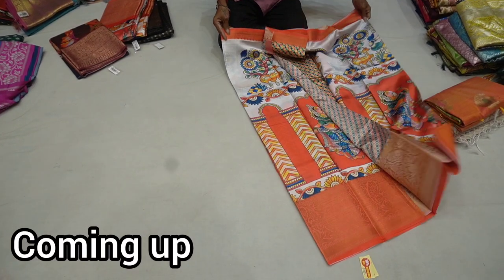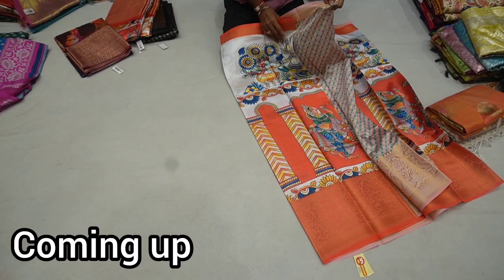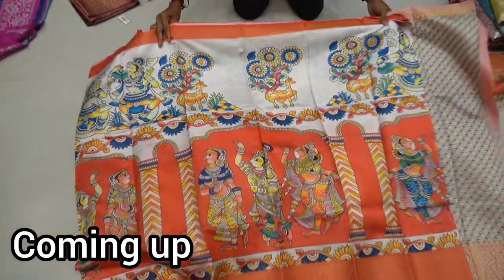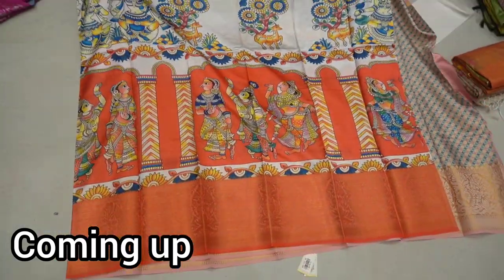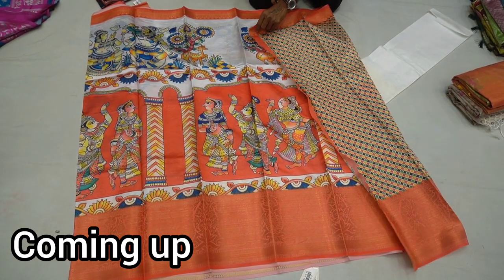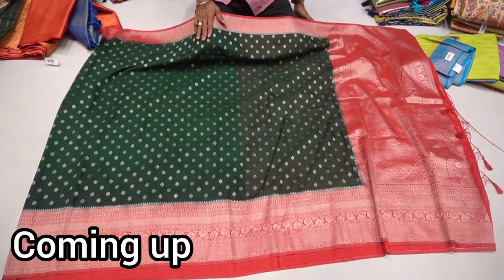This is a small item. It is a columnar design, different from colors. Full columnar, large border, large border with a georgette banner.